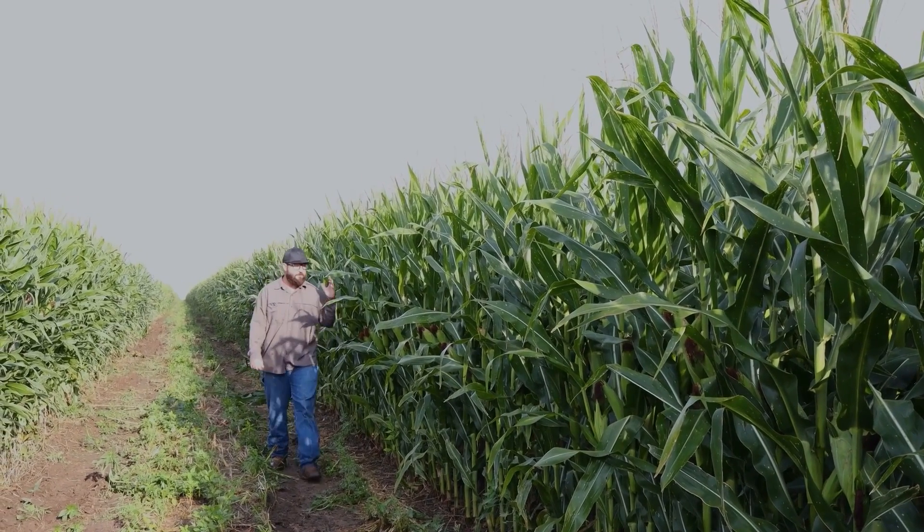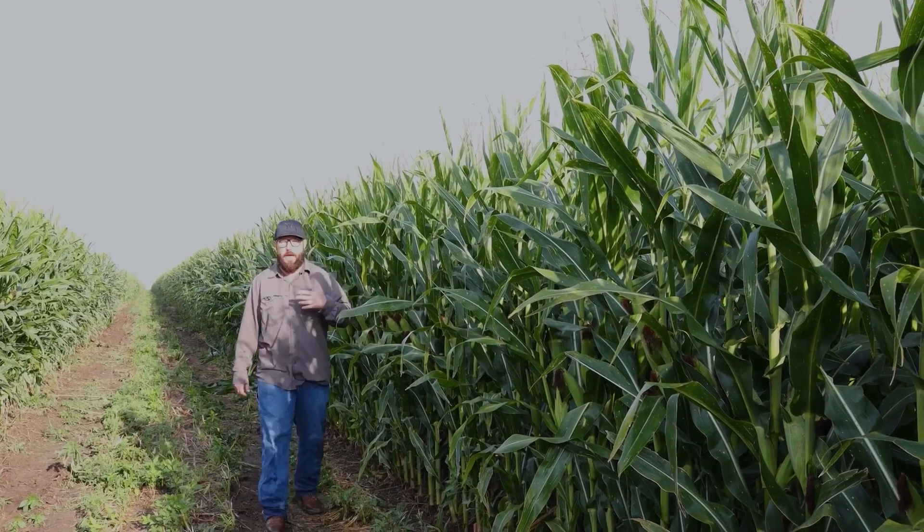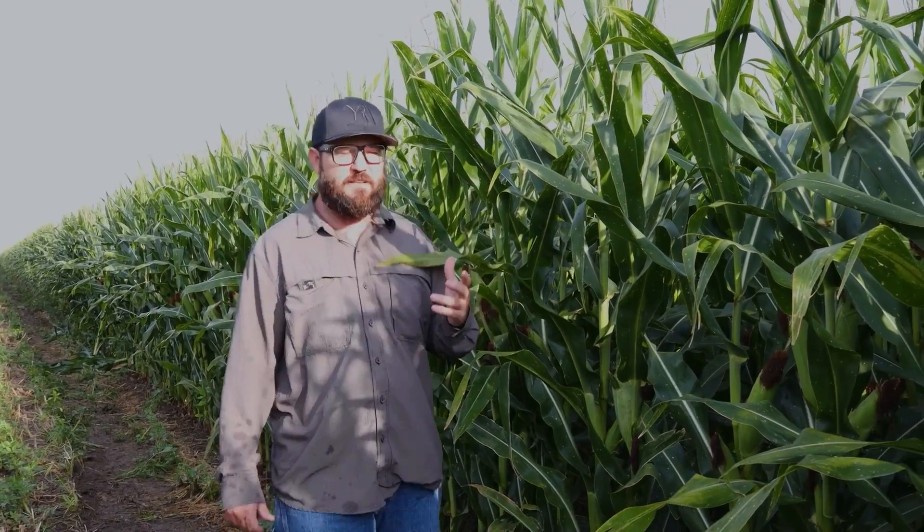Most people think to raise amazing corn like this you have to apply lots and lots of synthetic nitrogen and phosphorus. Actually that's a myth — what I call the nitrogen myth — and today we're going to destroy it.